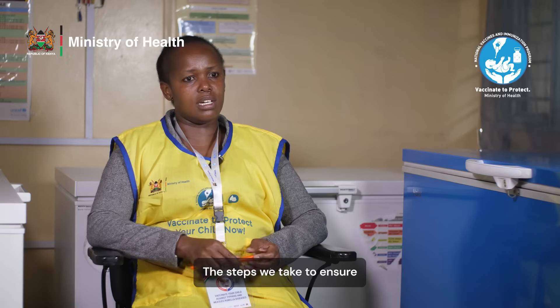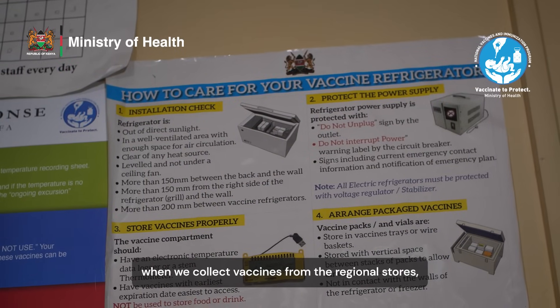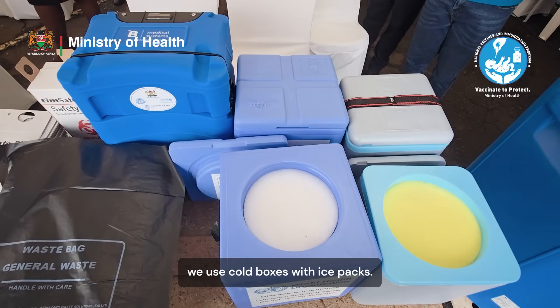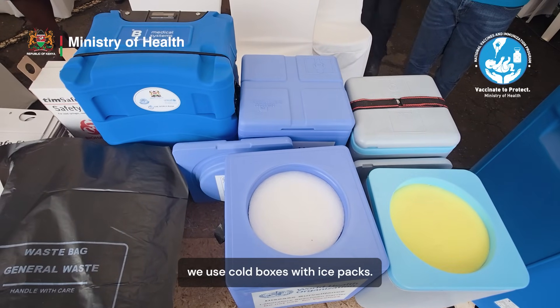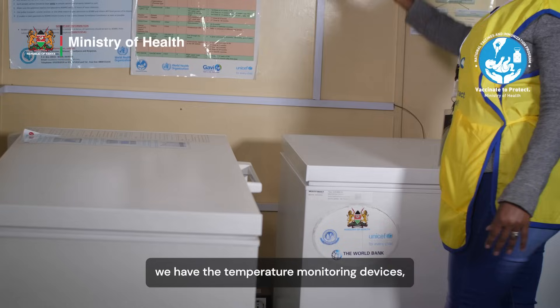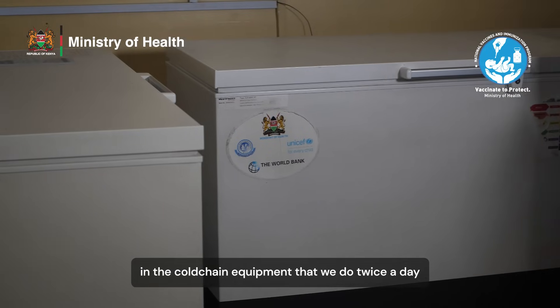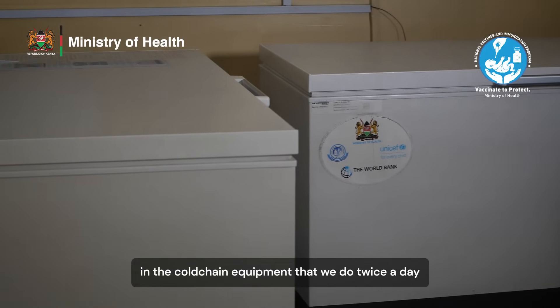The steps we take to ensure vaccines are stored safely: when we collect vaccines from the regional stores, we use cold boxes with ice packs. At the Vaccine Depot, we have temperature monitoring devices. We have the fridge tag that we use normally for monitoring the temperatures in the cold chain equipment, which we do twice a day.